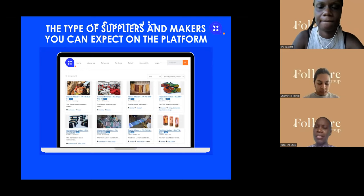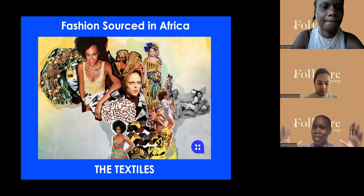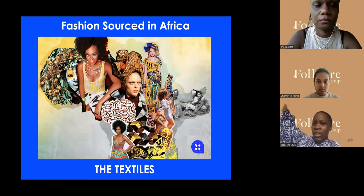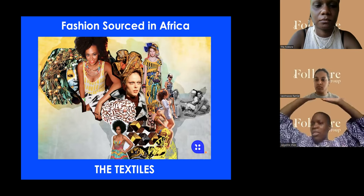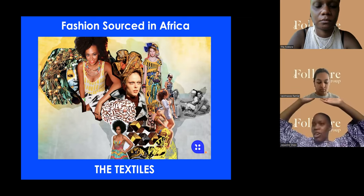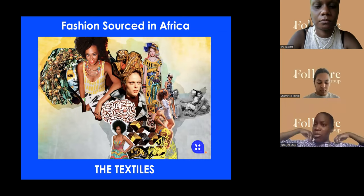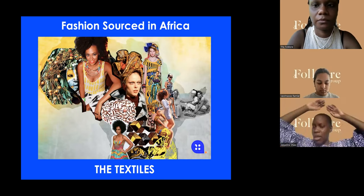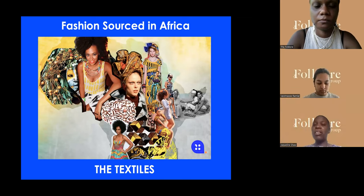From a textile perspective, this is where I think Africa can really own this aspect of the fashion industry — through the textiles. Africa is known for its textiles, but people mainly think of kente. Look at what I'm wearing: this is from Togo, 100% cotton, organic cotton, printed in batik done in Togo. They're one of our suppliers on the platform. I just made this balloon-sleeve top from it.